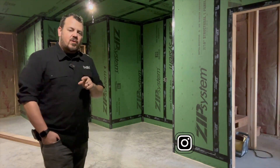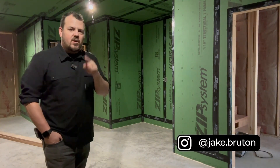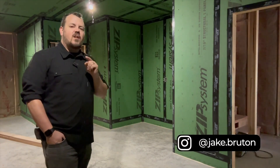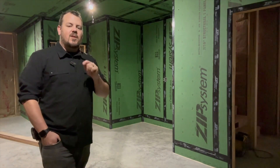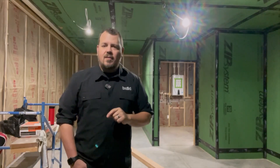Thanks for watching today. I'm Jake Bruton with Arrow Building. Don't forget to follow the Unbuild It podcast, and sign up for the newsletter on the Build Show Network, because there are too many videos — you're going to miss them if you don't get that newsletter. Have a good day.